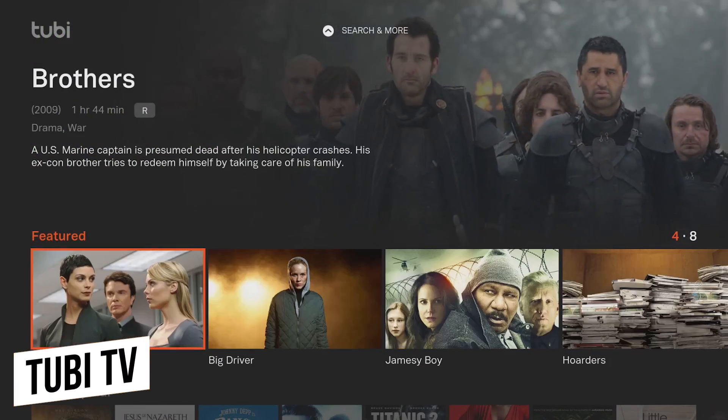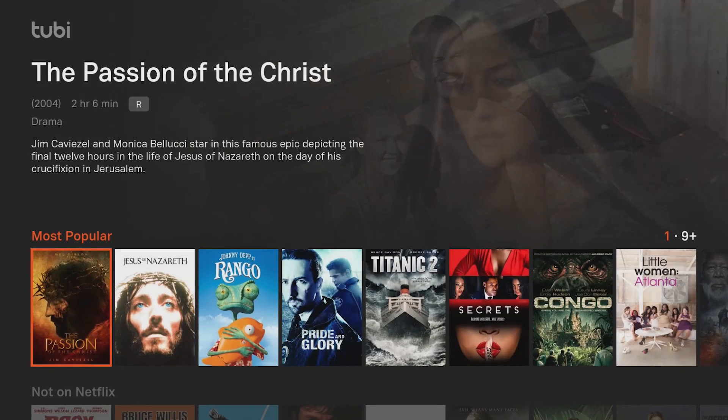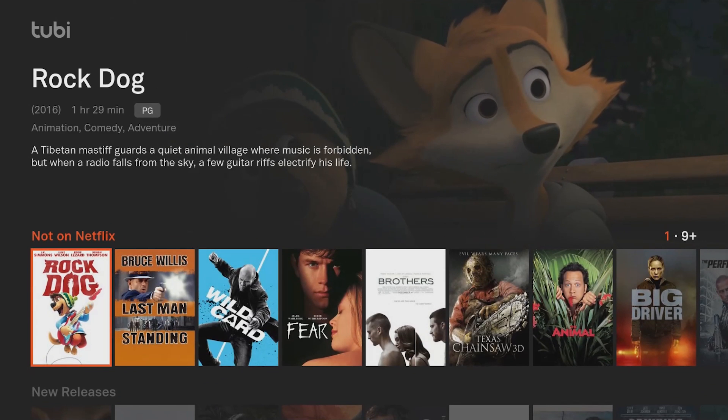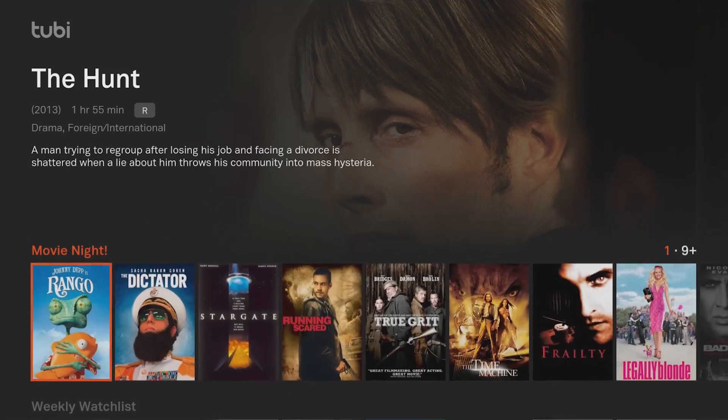TubiTV is another ad-supported service that gives you access to TV shows and movies for the low price of $0. They now feature more than 12,000 titles to choose from, many of which are from popular studios including Paramount Pictures and MGM.